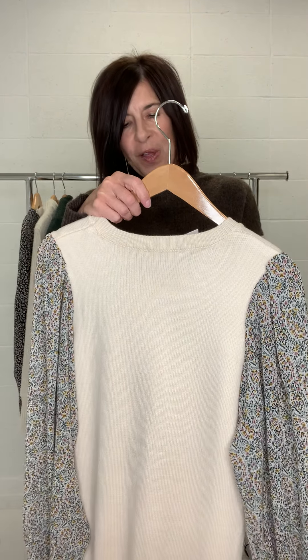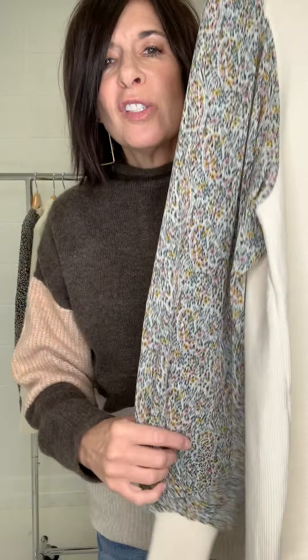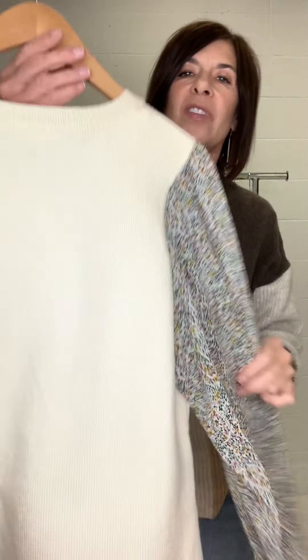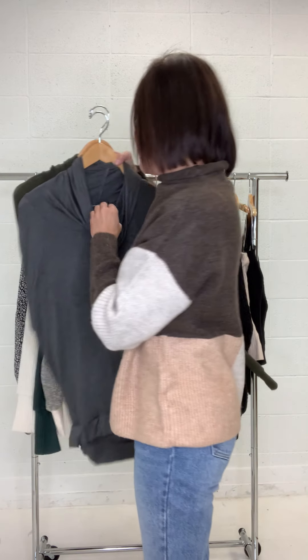This is adorable — this is the Sandy Sweater. Look at this cute little woven floral print sleeve. Isn't that so cute? It's sheer. The body is a knit sweater material, so super warm, and it has this cute little sweater cuff on the bottom. This one is a little bit longer in length, so more like a traditional sweater length. I just love, love, love the adorable print that you get on that sleeve — just a great added detail.